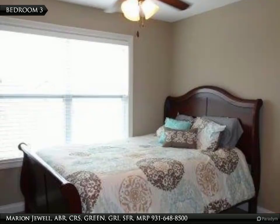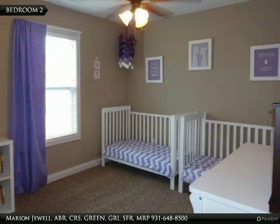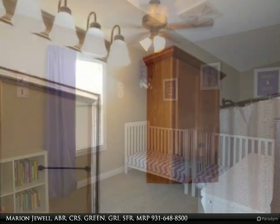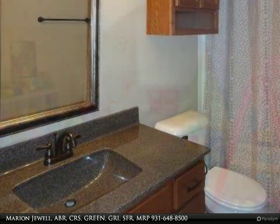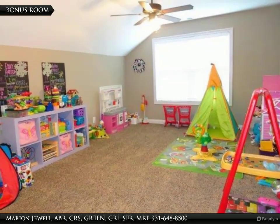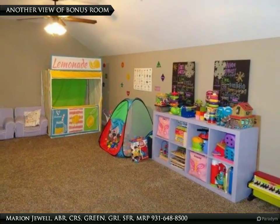There are two additional bedrooms on the second level. Both bedrooms have a ceiling fan. This full hall bath is shared by the secondary bedrooms. This huge bonus room offers a great additional living space, and here is a view of the other side.